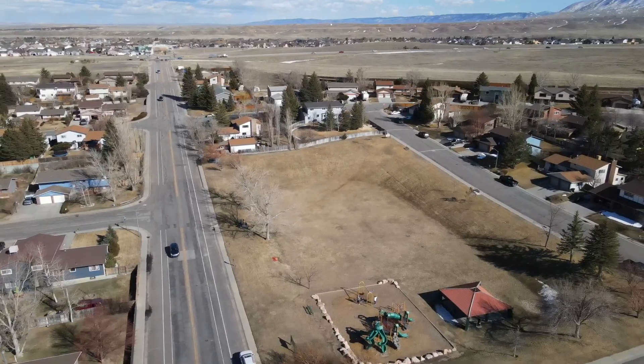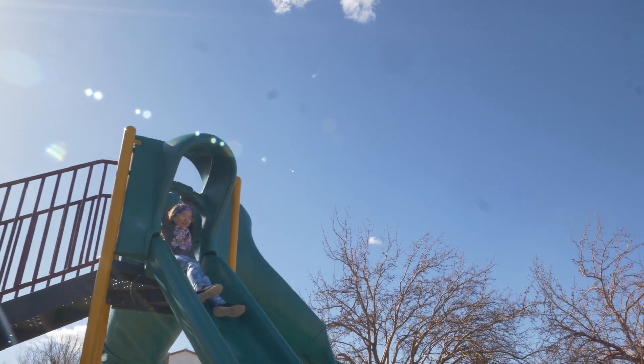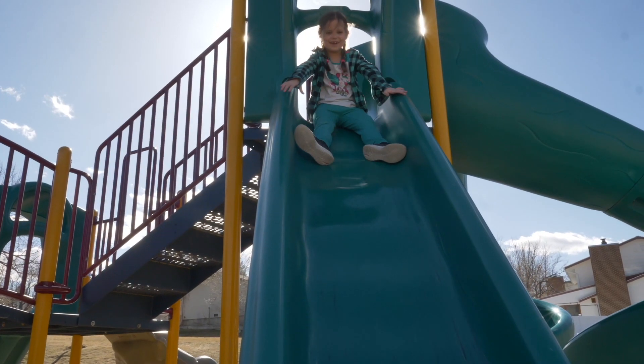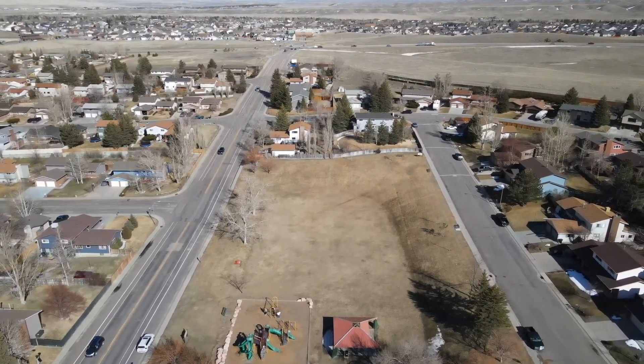It has amazing views and it's just right around the corner from Fun Valley Park. This home has five bedrooms, three bathrooms, a double car garage, and a huge RV pad.